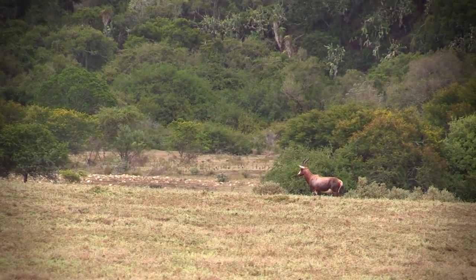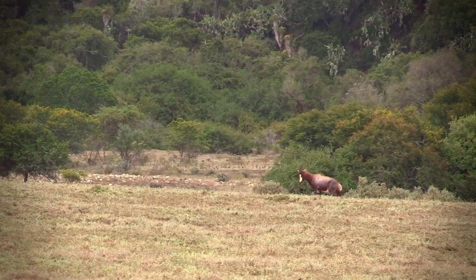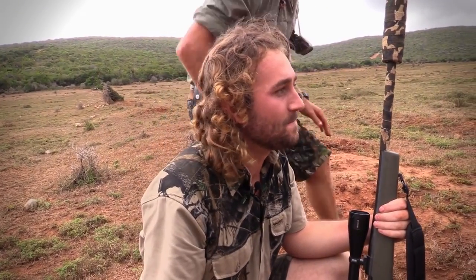Chris gave him a whistle and caught his attention just long enough for me to take the shot. That was a good shot — I saw him jump up a bit. I was going to give him time to settle and then we'd go check him out, but that felt really good.